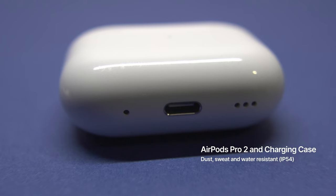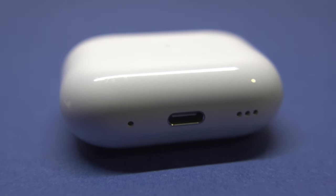The case is now IP54 dust, sweat and water resistant for non-water sports and exercise, so you don't have to panic if it gets a little damp — something the first generation AirPods Pro case didn't offer.